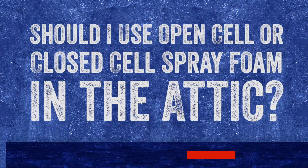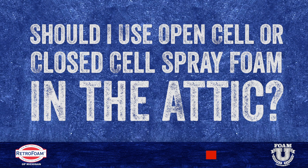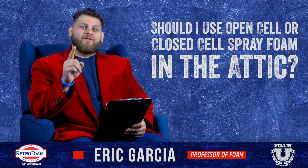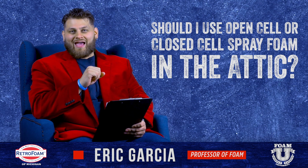Should you use open cell or closed cell spray foam to insulate your attic? Welcome to Foam University. Today we're going to talk about whether you should use open cell spray foam or closed cell spray foam in your attic.